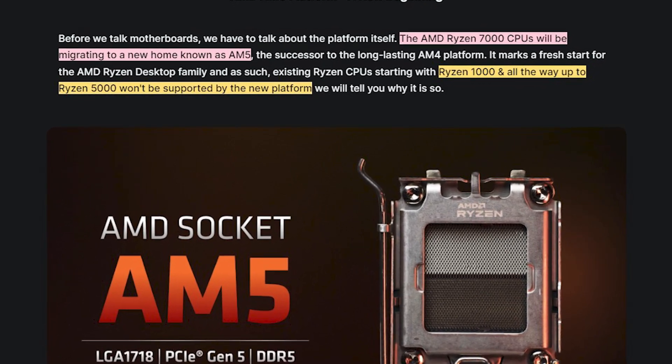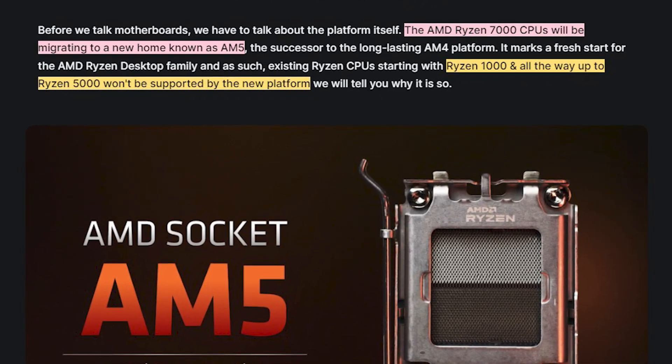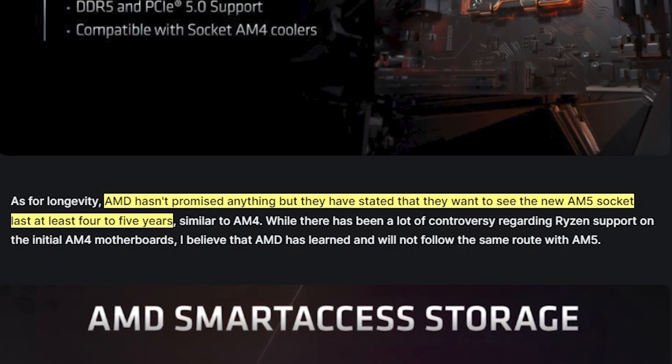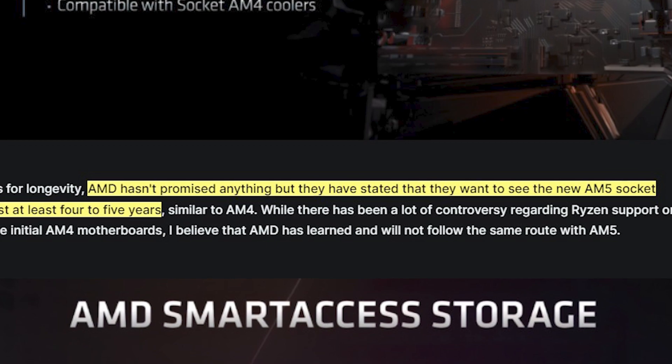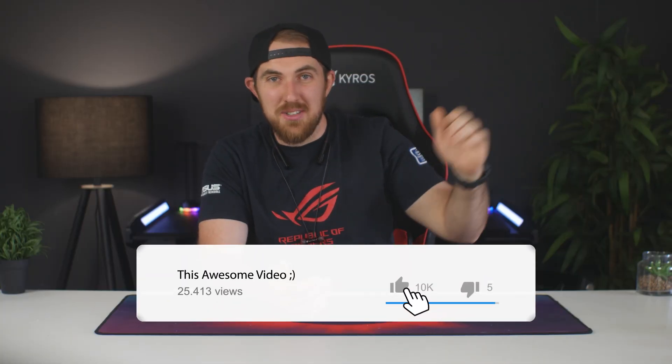AM4 was really nice, supporting almost every CPU from way back with Ryzen 1000 all the way up to Ryzen 5000. There were some limitations between some CPUs and APUs, but they supported the majority. AMD has now stated they would like AM5 to support CPUs for the next four to five years at least, so maybe up to Ryzen 11000 will be supported — if they don't skip a name between those.